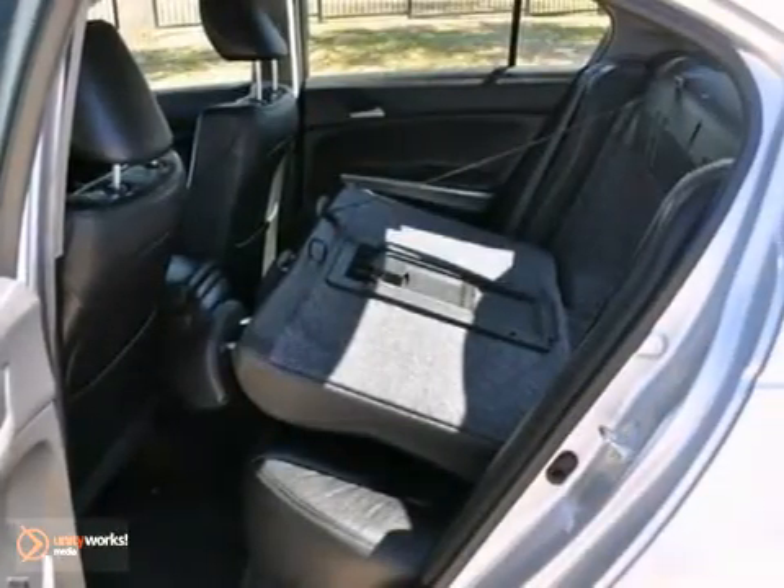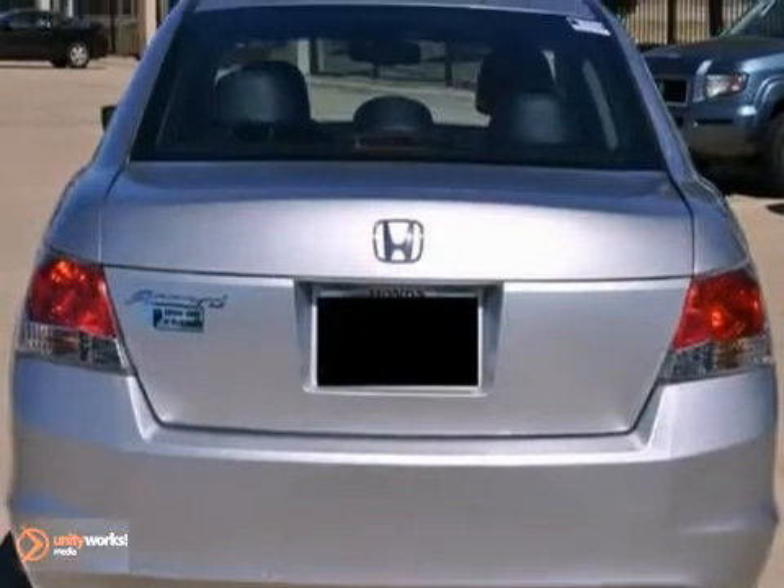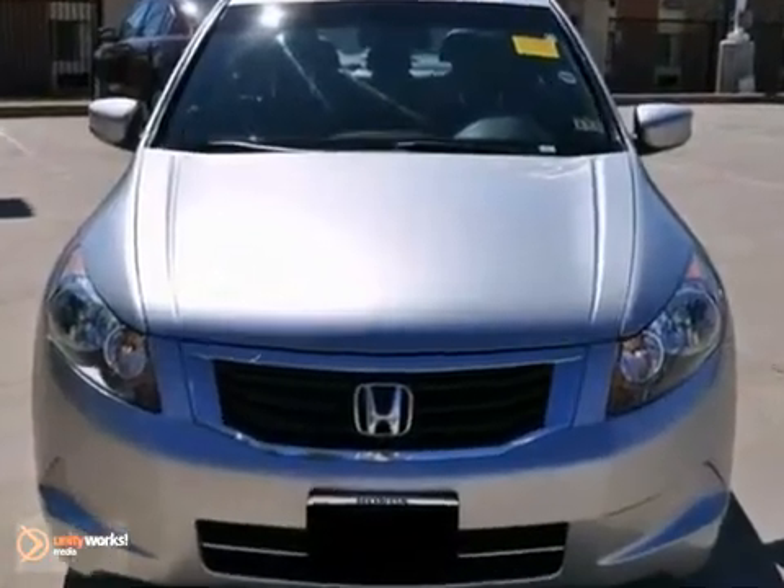It also features a premium sound system with a CD changer. The dual-zone climate control and sunroof only make it more attractive.